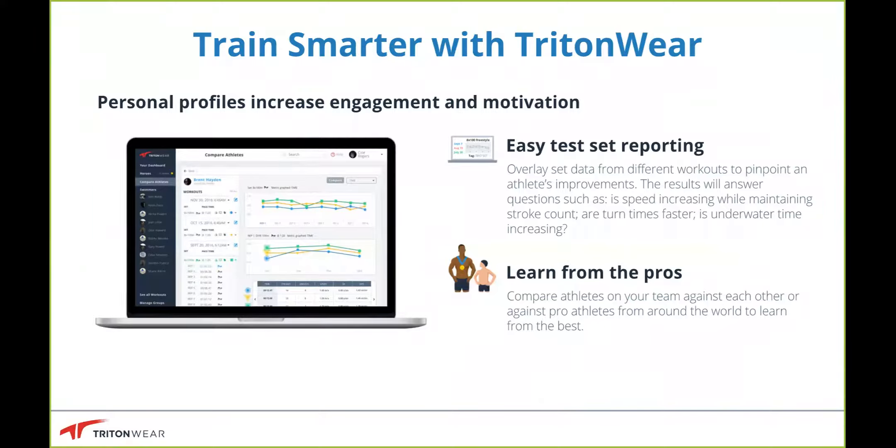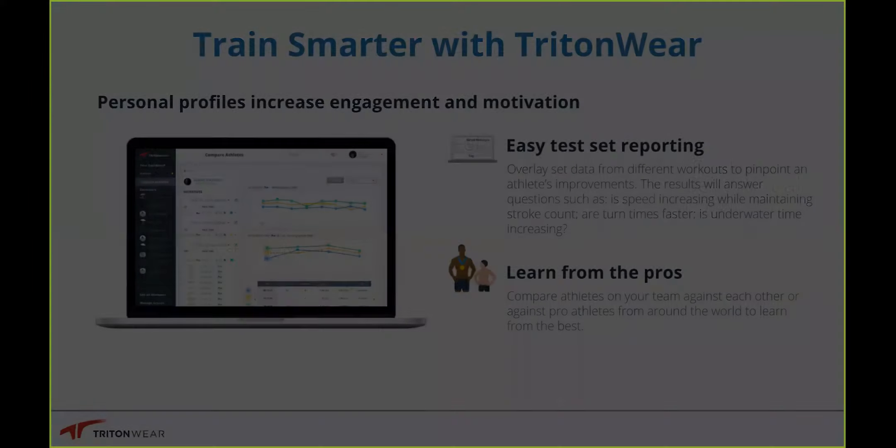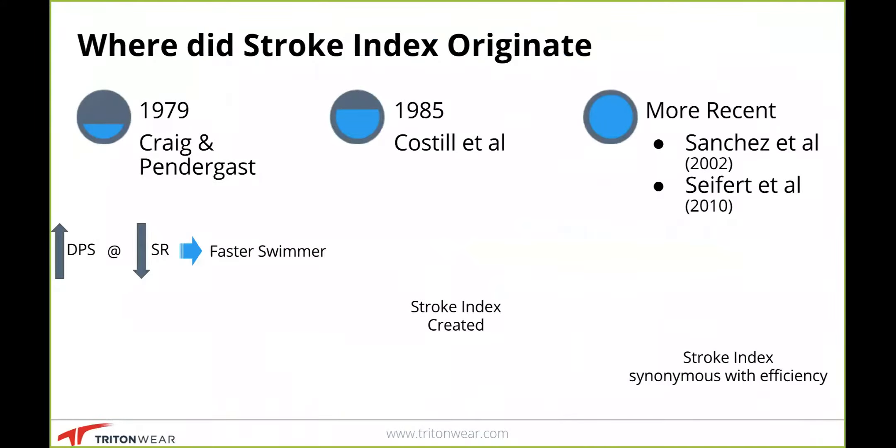The app records all of that information in the swimmer's profile, so you can go back to it — or the swimmer can go back to it after practice — to really dig in and find out exactly what they're doing. So with that said, let's dig into where stroke index came from.